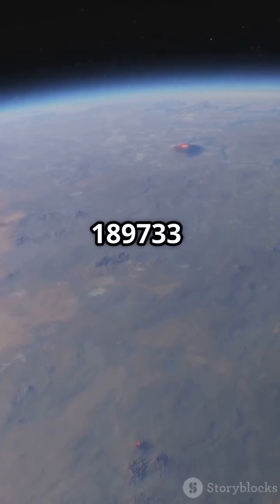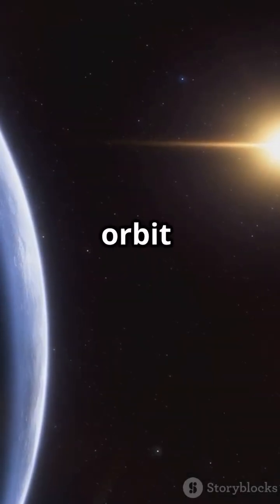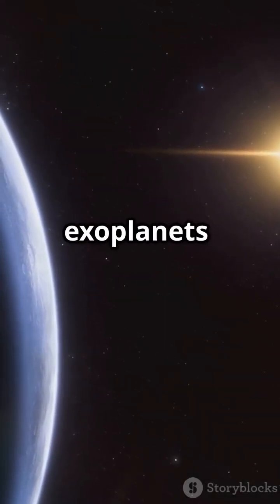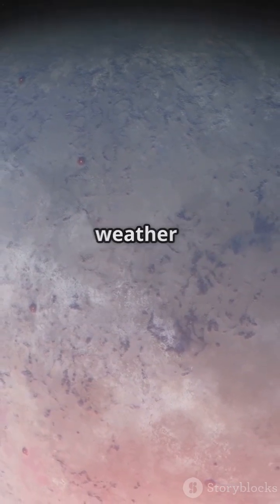HD 189733b is no place for the faint-hearted. It completes its orbit around its star in just 2.2 days, making it one of the fastest orbiting exoplanets known. This rapid orbit contributes to its extreme weather conditions.